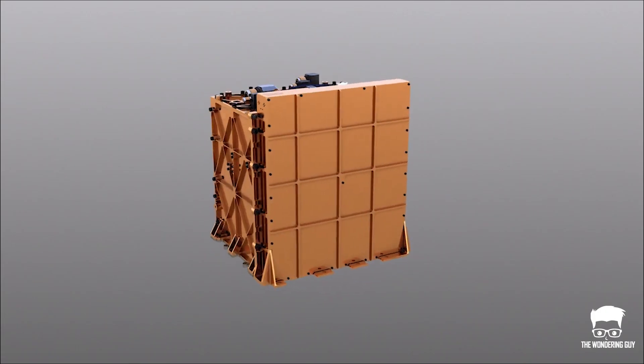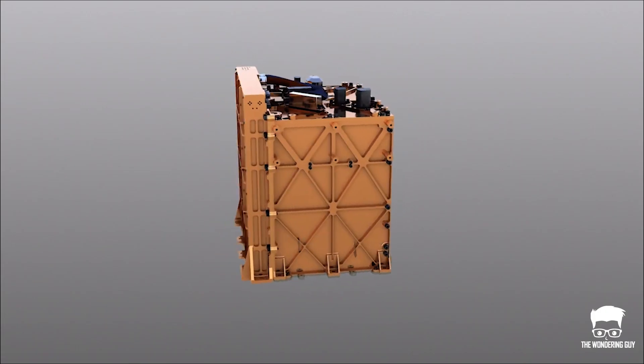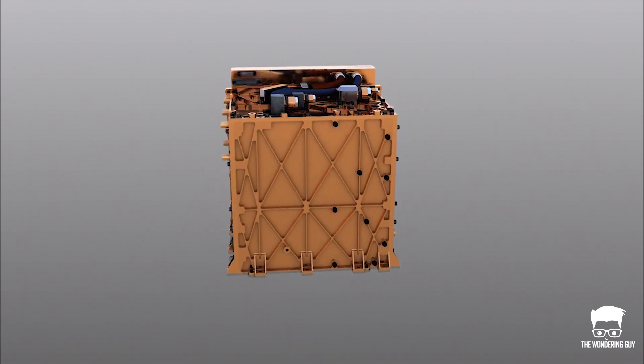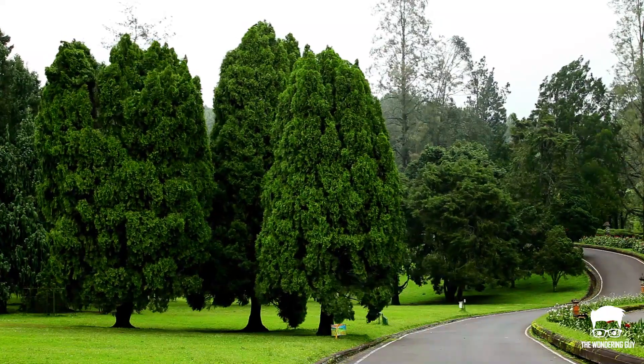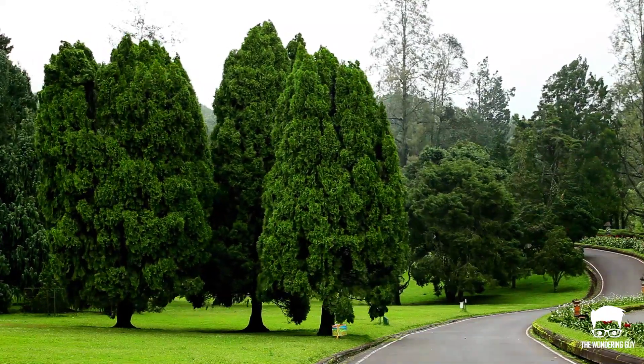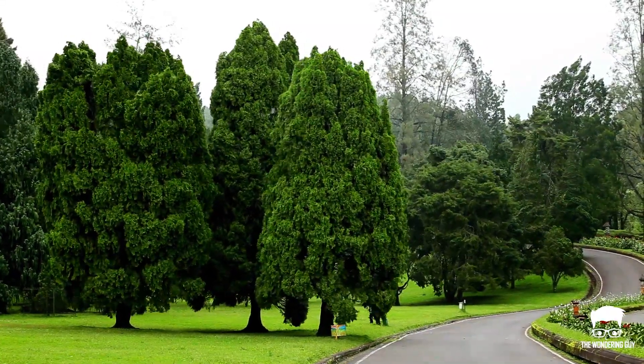They have created an experimental device called MOXIE. This device works like a tree — it pulls in carbon dioxide from the atmosphere, then uses an electrochemical process to separate two oxygen atoms from each molecule of carbon dioxide.